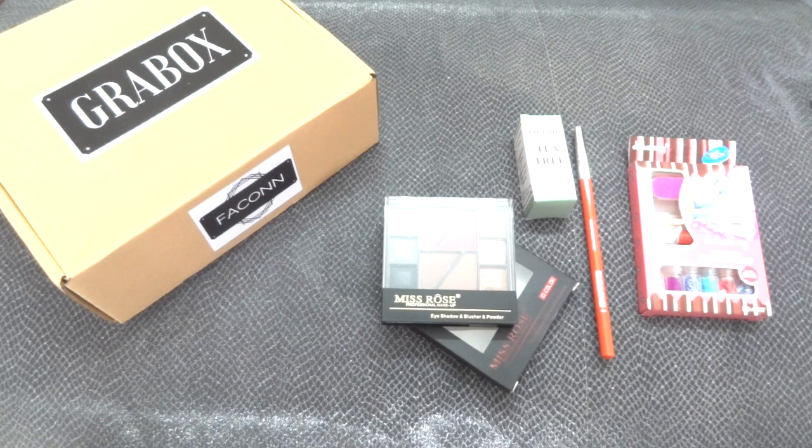I would have bought this box just for one of the two star products — the makeup kit or the tea tree oil. In the market you cannot find a better deal than this, so grab your Grab Boxes soon before they sell out. All details and the website link are in the description below. I'll be posting unboxing reviews of their other Grab Boxes — jewelry and bags — soon, so stay tuned. Don't forget to like, comment, subscribe, and participate in the two giveaways running on my channel — one for skincare and one for makeup — links are in the description.